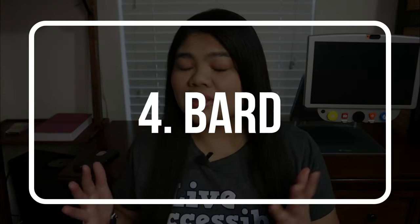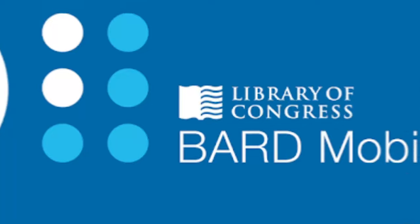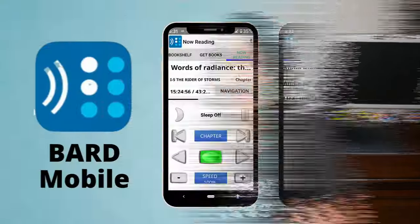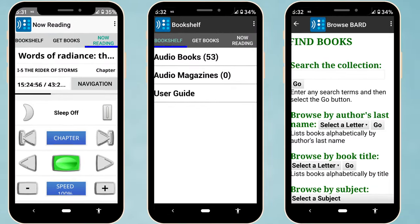Number four is Bard. This is a really great app if you're signed up for the Library for the Blind. They have an office in each state and you can call them — if you're visually impaired, have dyslexia, or can't hold a book, you can apply. Once you've been approved and you're a patron, you can get the Bard app, which is amazing because you don't have to use the book player they send you — you can just use your smartphone. They have so many books and it's really great. I listen to audiobooks all the time and I love Bard.